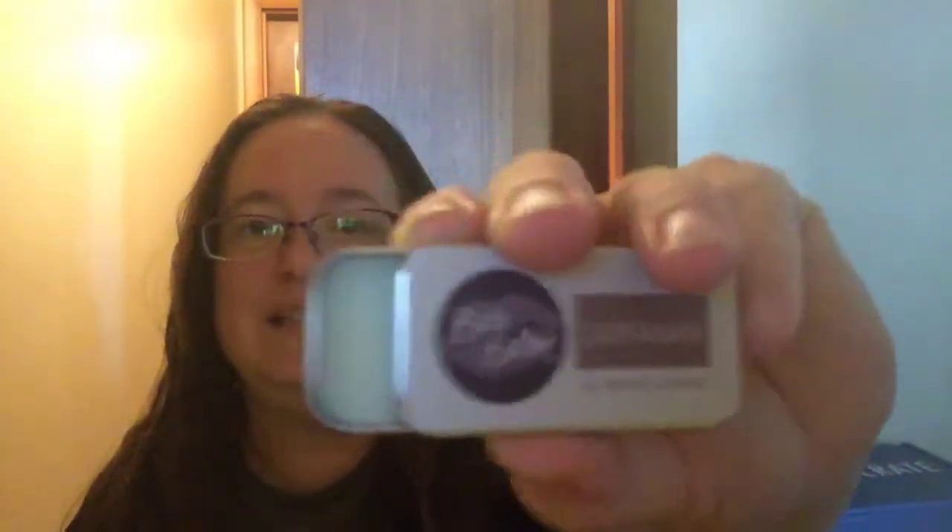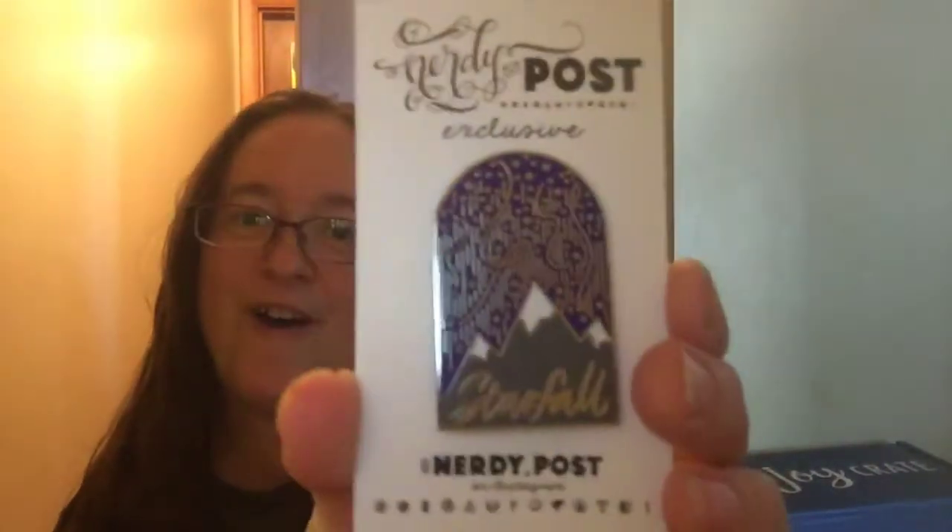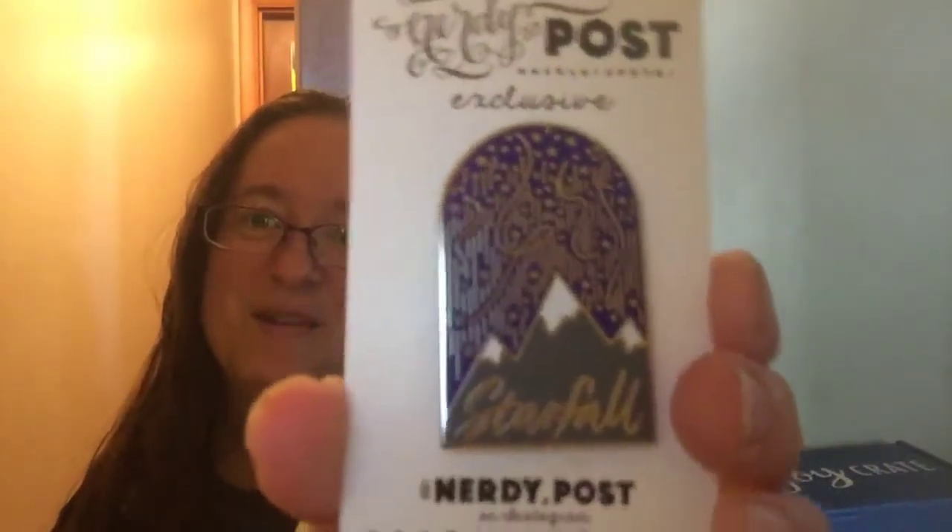The next thing I see is a Karanam All Natural Lip Balm. It smells really good. It's got like a nice clean look to it and it's just like a little tin of lip balm — by Book Balm. So that's pretty cool. The next thing I see is the pin, and it is so pretty. It's a star ball. So that's so pretty.